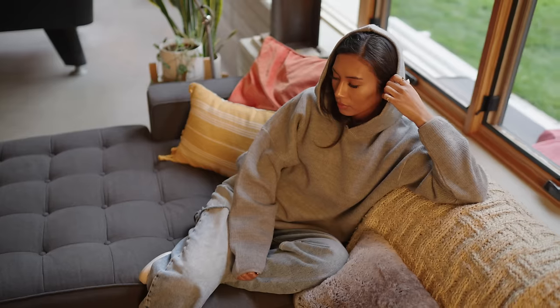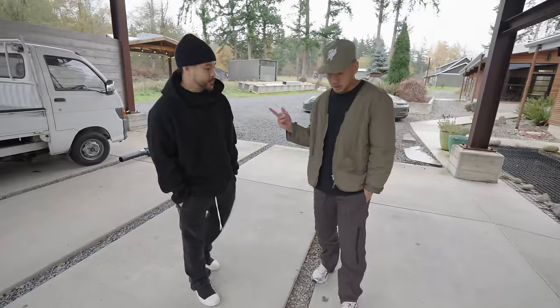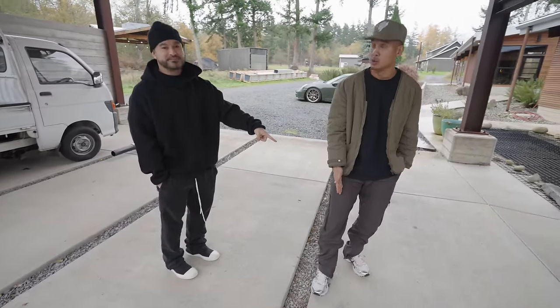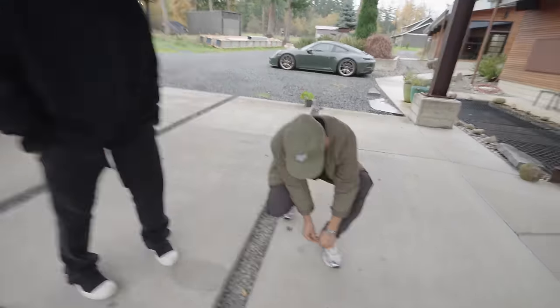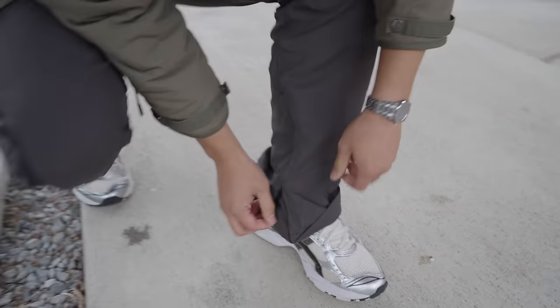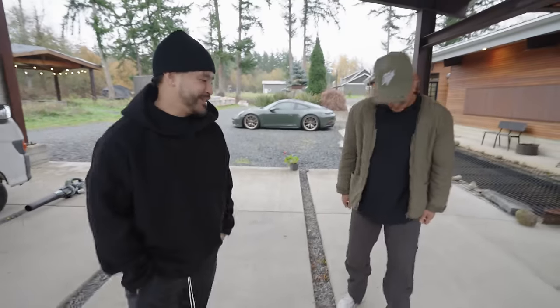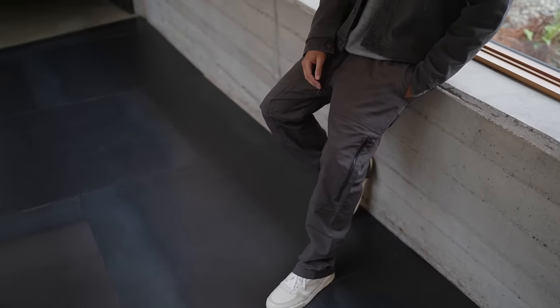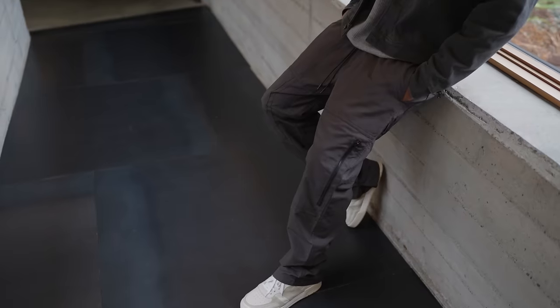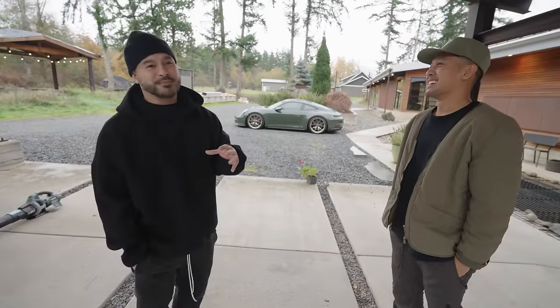We also got a knitted drop shoulder hoodie — oversized — I'm rocking a size medium. Then I've got the 3.0 utility cargoes, which have a really cool detail where you open up the flap on the side and it's kind of expandable. These are also the same pants that I wore in that Instagram post when we were playing basketball at the Leverage.